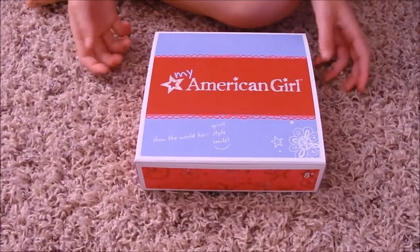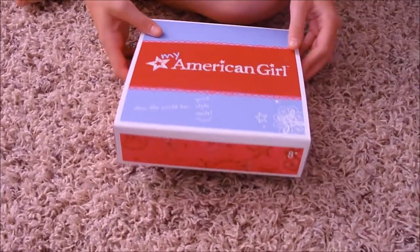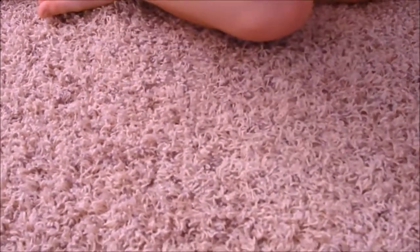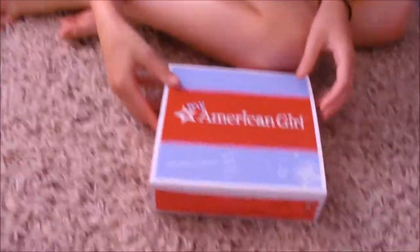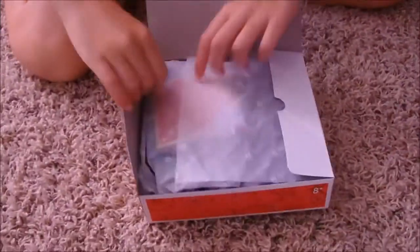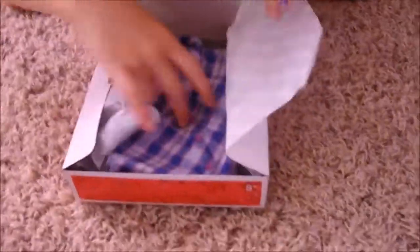We got a gift-with-purchase for spending over $50 — it's this pretty plaid dress and it was $16. I think it's retired. It comes with a charm — it's a smart heart charm.